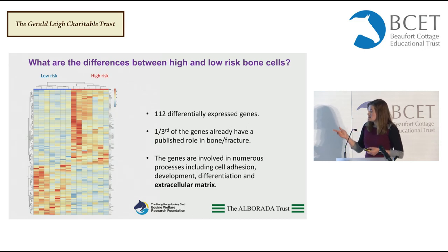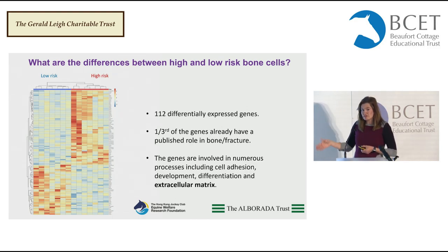Quite interestingly, a third of those genes already have a published role in either bone formation or fracture — we don't yet know how they're contributing to fracture risk in the horse, but they are potentially very interesting to investigate further. Overall, those genes are involved in lots of different processes, but one pathway that has come out time and again in our different analyses involves the control of the extracellular matrix. We're now working to understand how these genes are involved in creating fracture risk in the horse, and what DNA variants are underpinning these results.